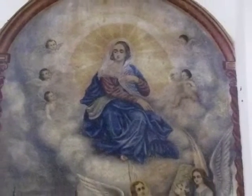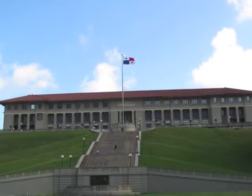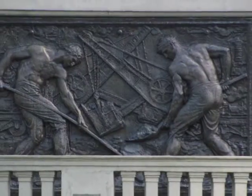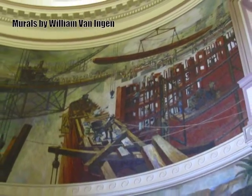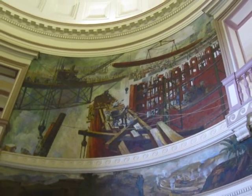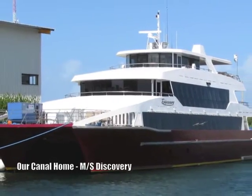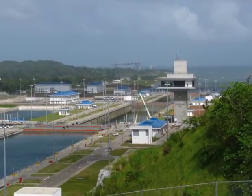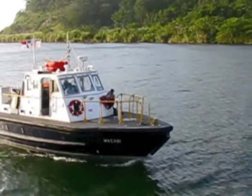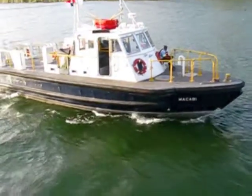Building of the Panama Canal is a saga of engineering, ingenuity, hardship, and courage. France began the initial work on the canal in 1881, but stopped work due to engineering problems and a high worker mortality rate. After receiving perpetual rights to the canal zone, the canal was completed by the U.S. Army Corps of Engineers in 1914.